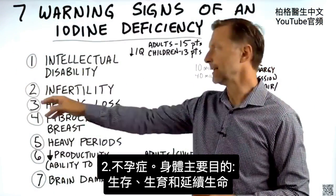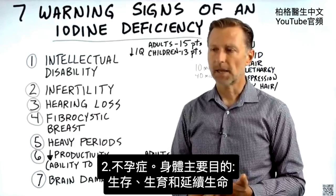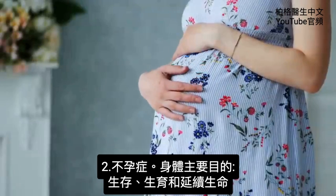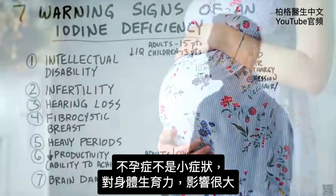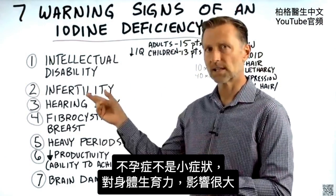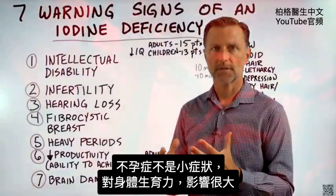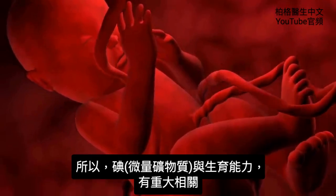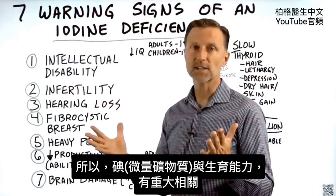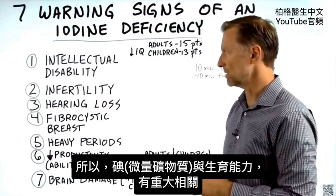Number two: infertility. If you take a look at the body's main purpose, it is to survive, reproduce, and continue. This symptom of infertility is not so little — it's actually a huge symptom affecting the body's purpose to reproduce. There is a huge importance in the connection between having this little trace mineral and having the ability to reproduce.